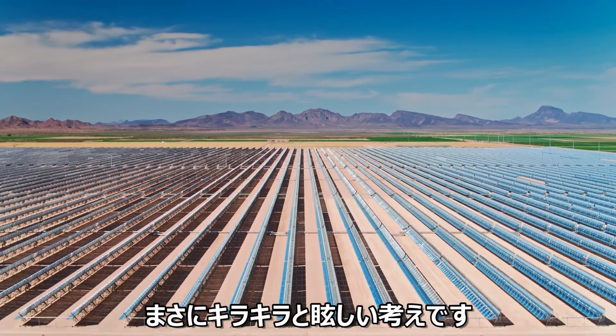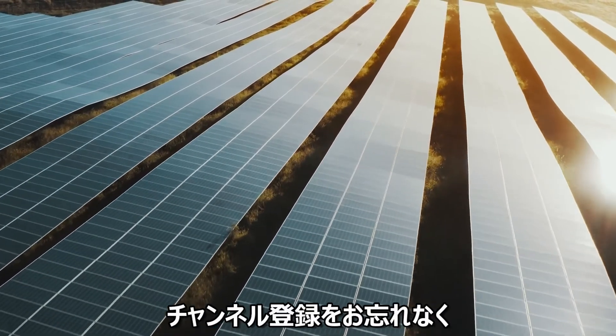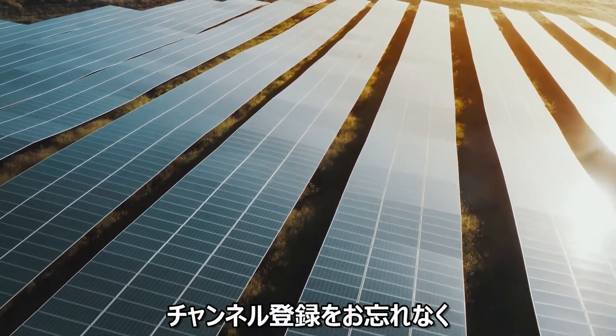Talk about sunny optimism. What do you think? Is solar still exciting? Let us know in the comments and don't forget to subscribe for more utterly illuminating tech content.